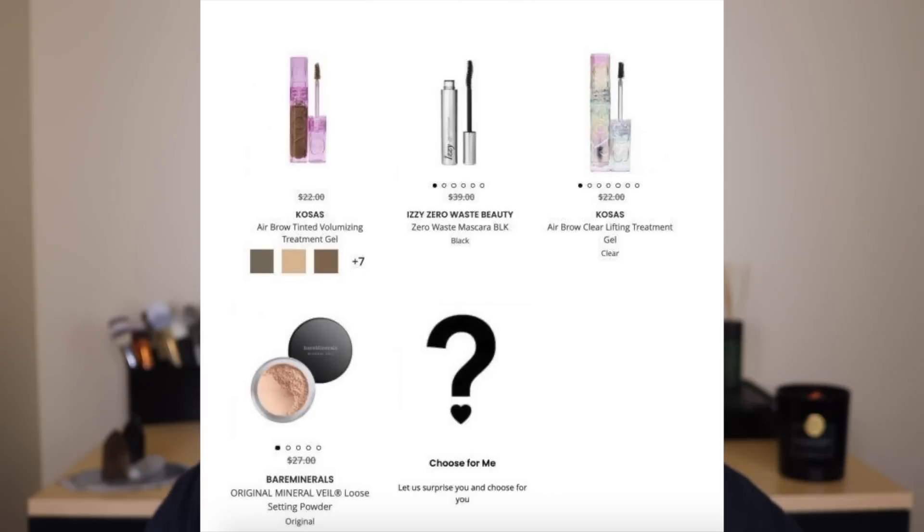There are also two products from Kosas. One is the Airbrow Tinted Voluminizing Treatment Gel — a brow gel that's a little sparkly, giving the illusion of natural brow hair. It's pretty sheer, so if you like a soft and natural brow look, it could work for you. The other is the Clear Lifting Treatment Gel from Kosas — their clear brow gel, which just locks things in place. I was looking through my collection and I have a few brow gels, but no clear ones, so I'm actually more interested in the clear option.